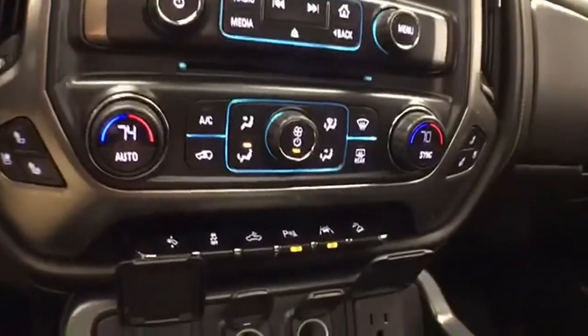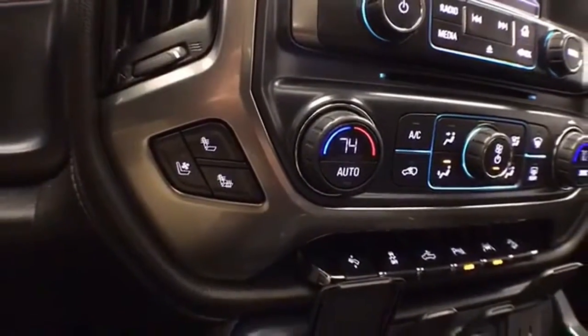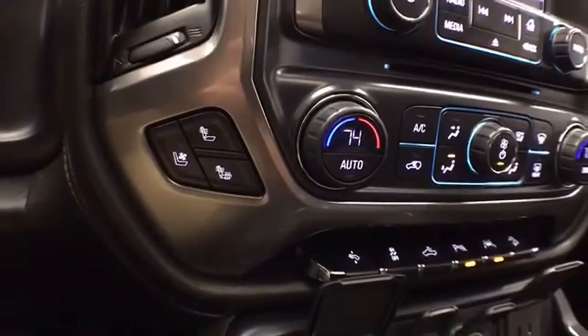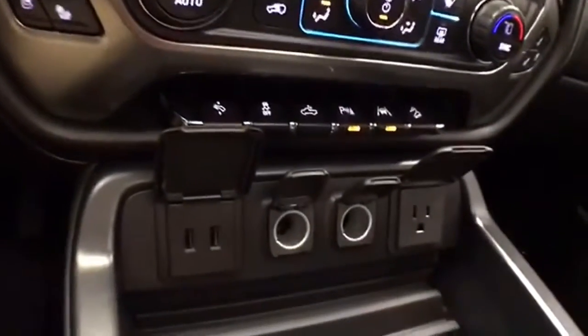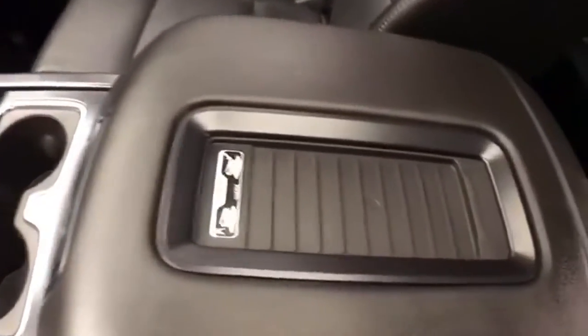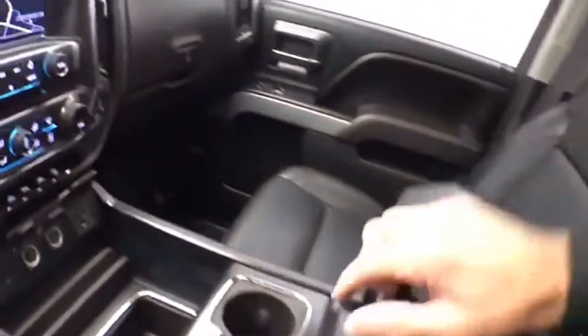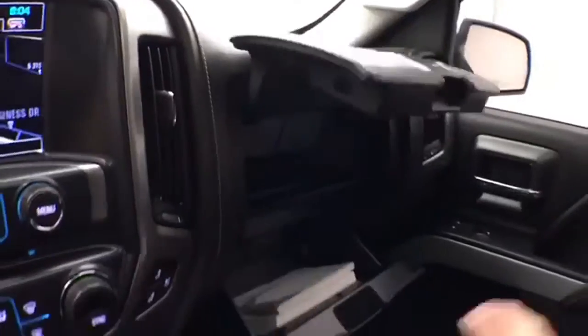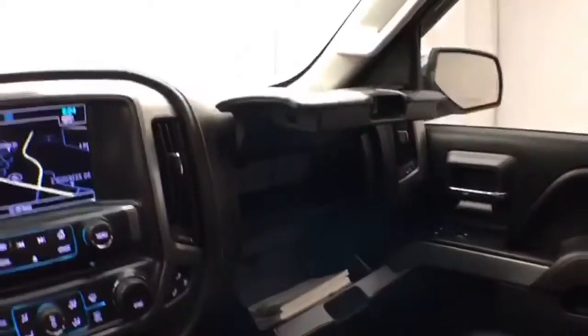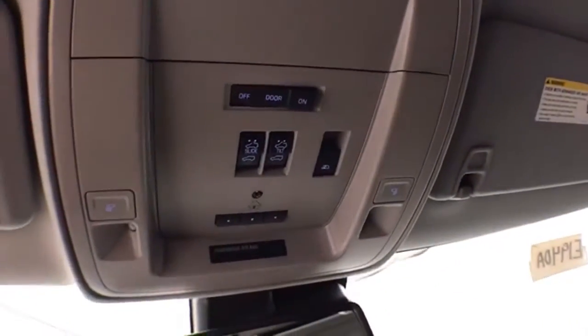Dual-zone automatic temperature control to make sure everyone's comfortable, along with heated and cooled seats to keep you comfortable no matter what time of year. All the power outlets you'll need, along with wireless cell phone charging, lots of storage space in the armrest, dual glove boxes with all the owner's materials, overhead auto-dimming mirror, HomeLink transmitter for garage door opener, power moonroof, and sliding rear window controls.